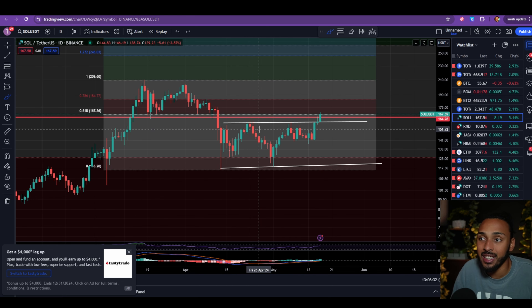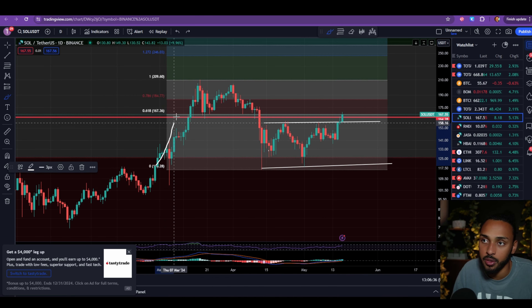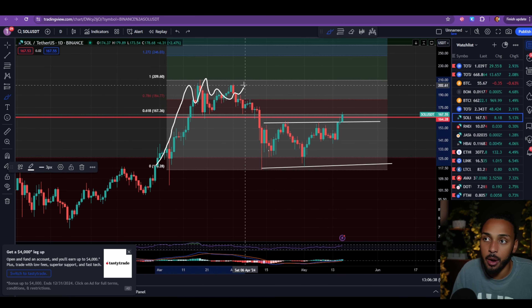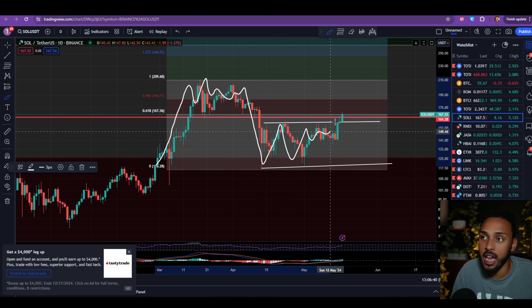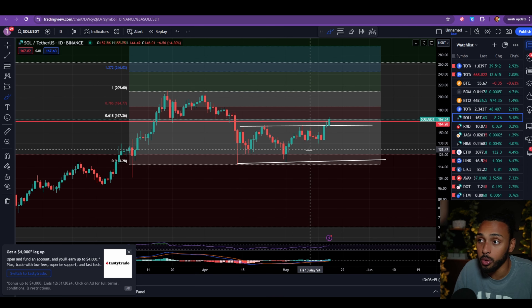Looking at Solana, what we can see is that its price just broke out of this beautiful range in which it had been in for the last couple of weeks — realistically since April 13th, roughly about a month and four days ago. Solana's price was just going sideways within this range. I told you all that I thought this was bullish.